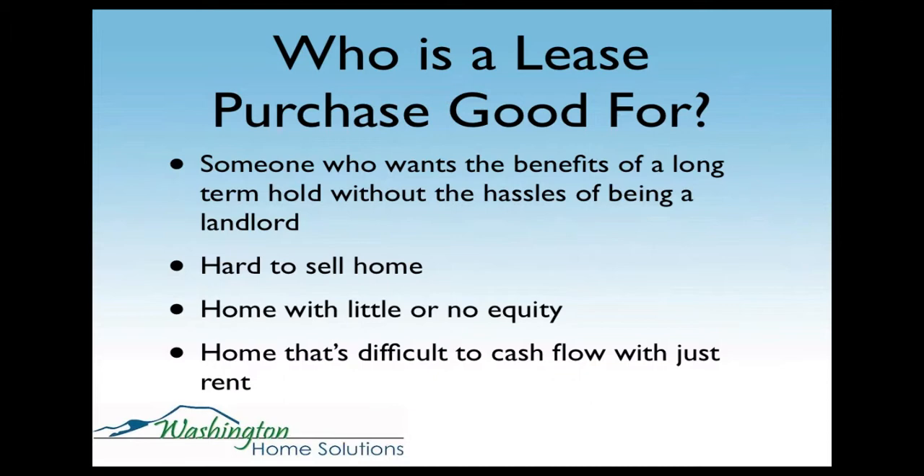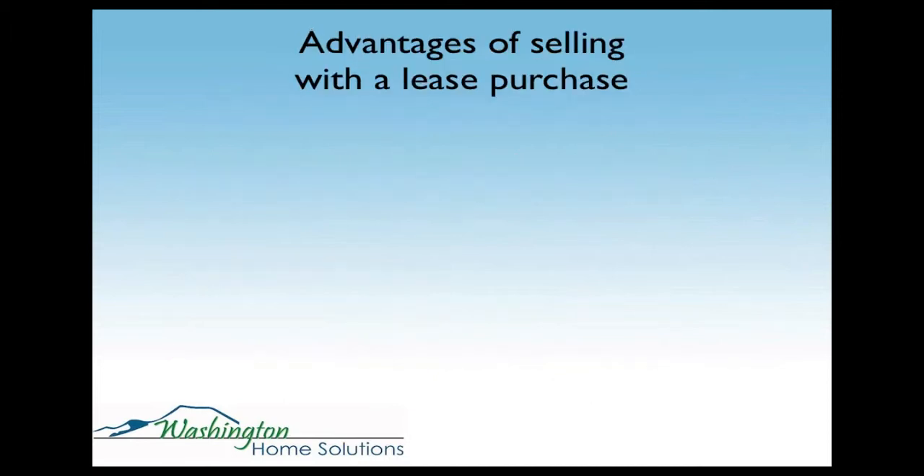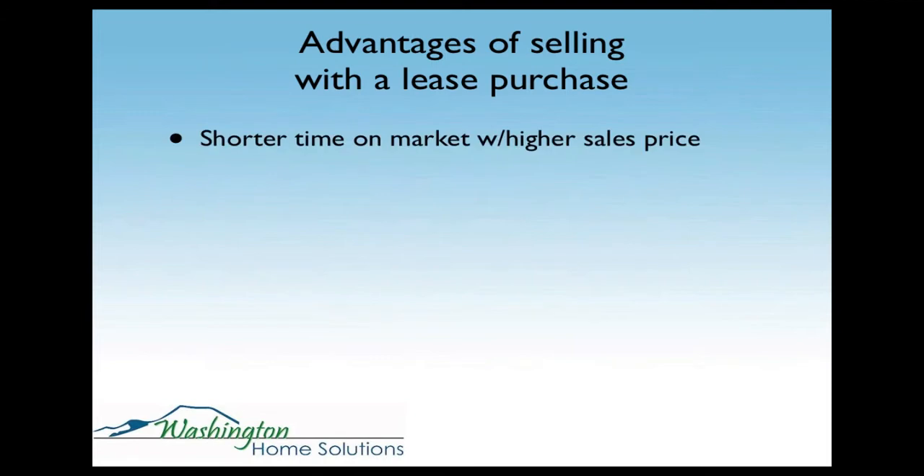A lease purchase also helps with a home that's difficult to cash flow with just rent. Because you're able to get more money for a lease purchase, if you're on that fine line between having a $100 or $200 negative cash flow with a rental, you can often turn that into a break-even or positive cash flow with a lease purchase. Advantages of selling with a lease purchase: shorter time on market with a higher sales price. It's all about supply and demand, and I'm going to have a great slide to illustrate that.